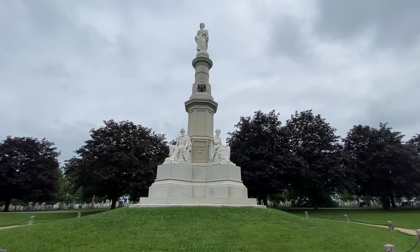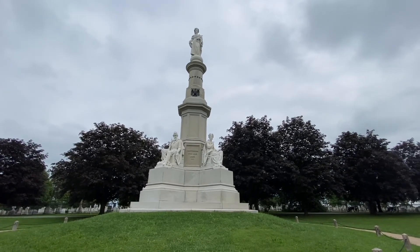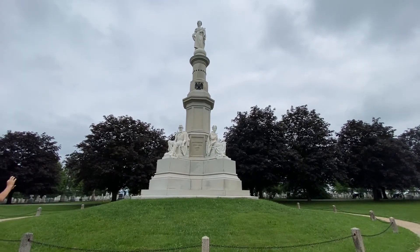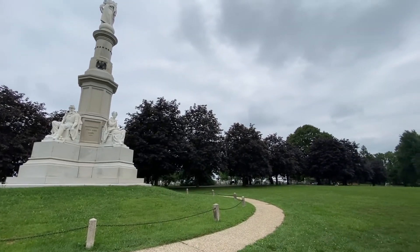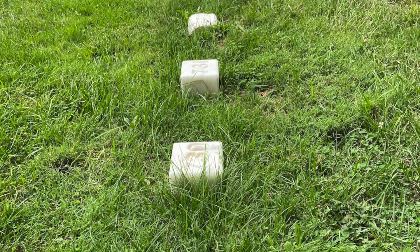We realized we couldn't see everything but we wanted to come and see the soldiers memorial here in the National Cemetery. This is actually the spot where Lincoln delivered the Gettysburg Address, and the cemetery was dedicated after the war. It's really kind of moving to be here, seeing all the graves and all the markers of fallen soldiers.